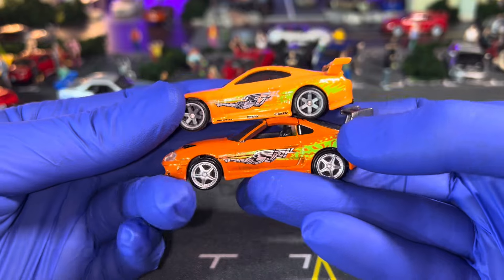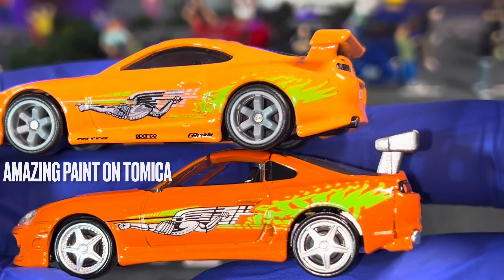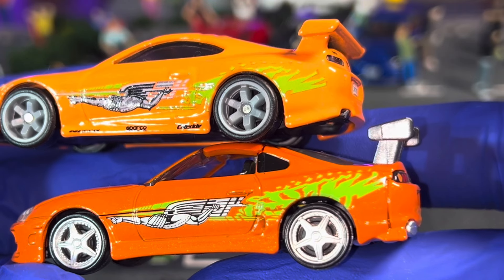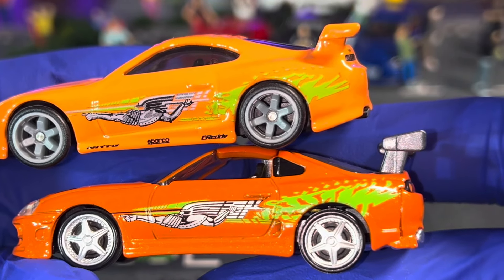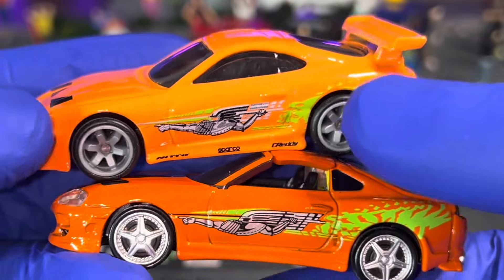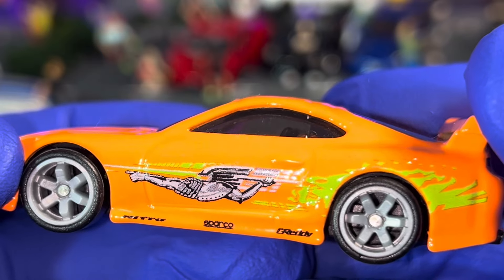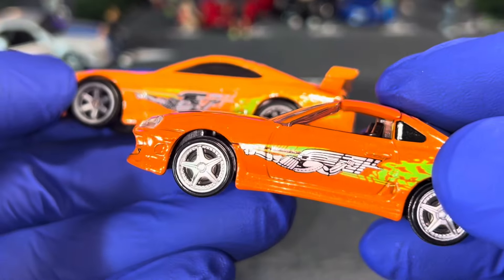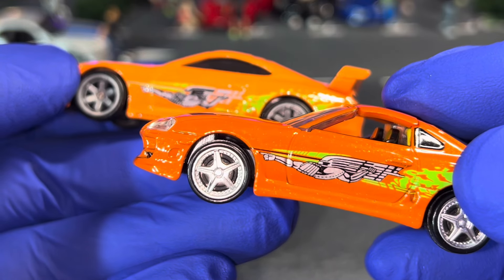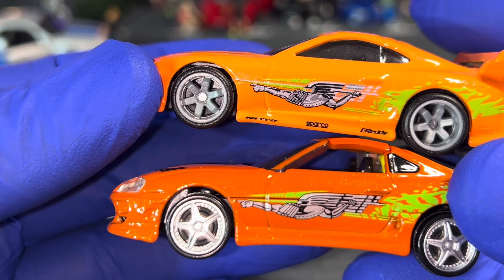Starting with the sides of the car — looking at the Toyota Supra from Tamiya, you can clearly see the paint, the rims, everything on this car is a standout. When you look at the Hot Wheels version, the graphics are okay, but on the Tamiya version you can clearly see all the lines, all the decals, and the paint is very well finished.